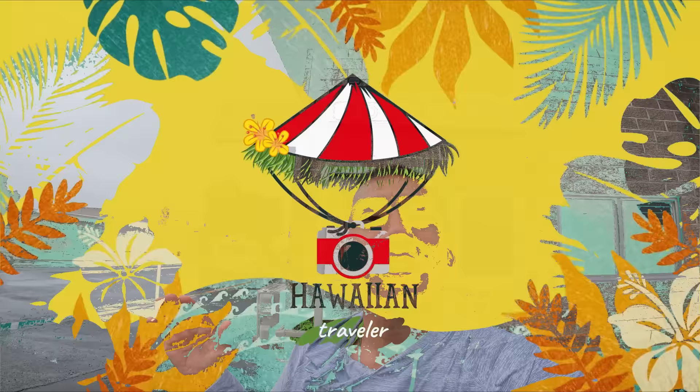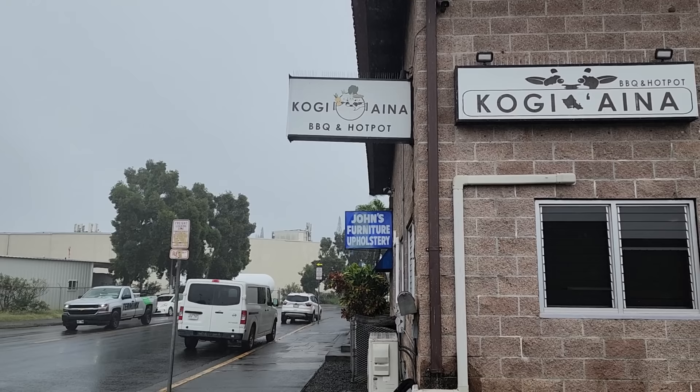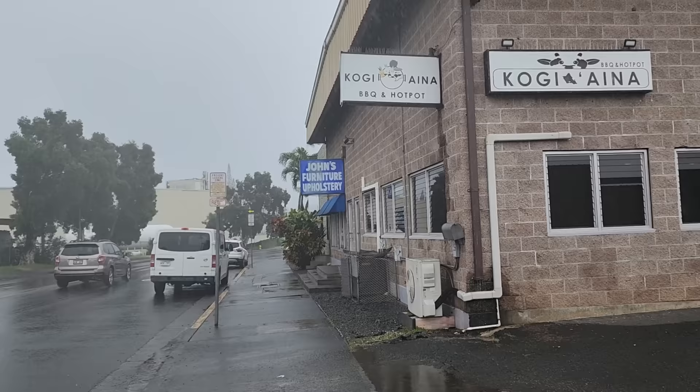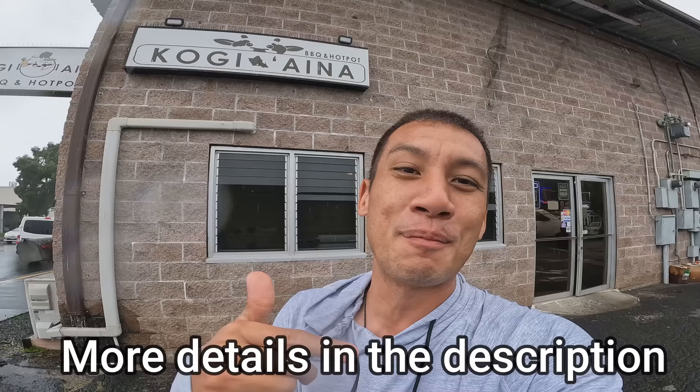First stop is in my beautiful hometown of Kaneohe, and we are eating at Kogi Aina. It's a little rainy right now, but even more of a reason to have some hot pot. The broth here is really Korean style. The locals love the hot pot here. It's a hidden gem, hole in the wall, a little hard to find. I have the address down below and I think this place is worth checking out.